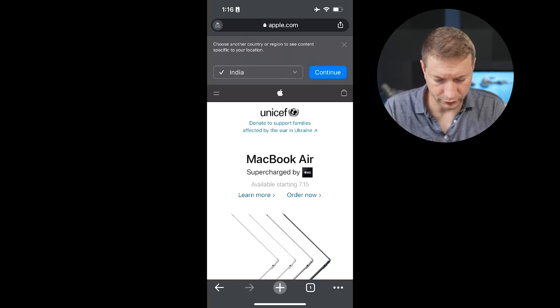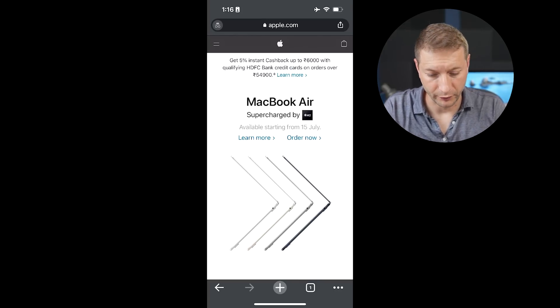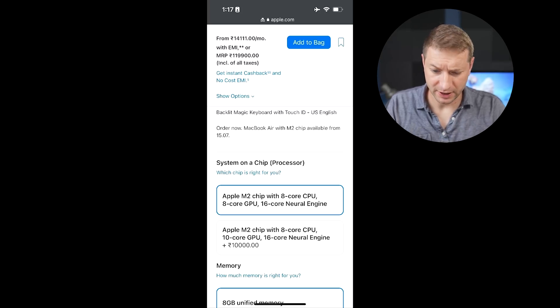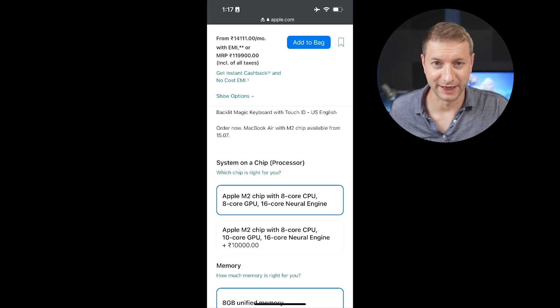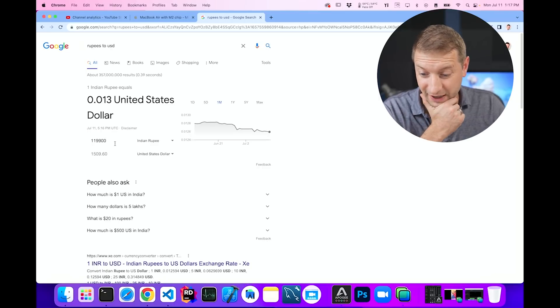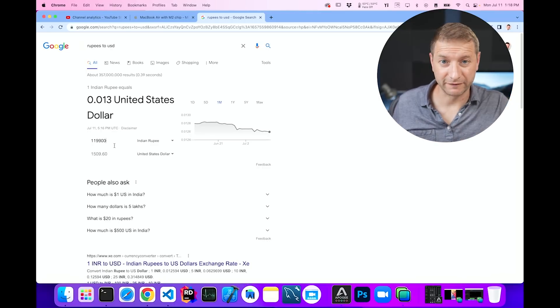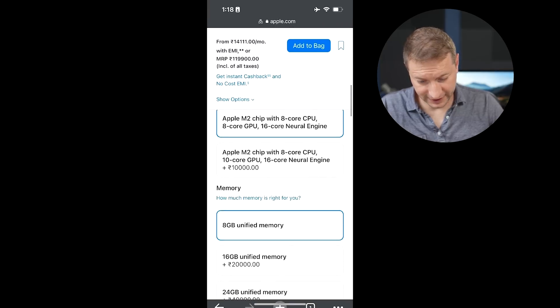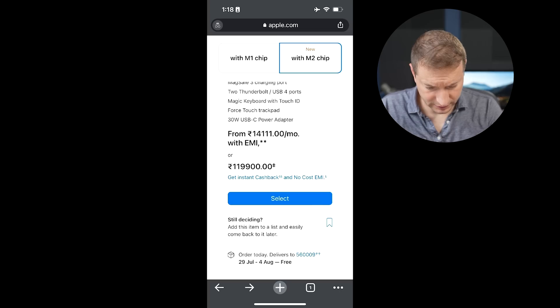Let's fly over to India. I'm on my phone using a VPN. There it is — MacBook Air. $119,000 rupees — wait, that's $119,000 rupees, which is about $1,500 US. You've got to pay a $400 premium? Wow.